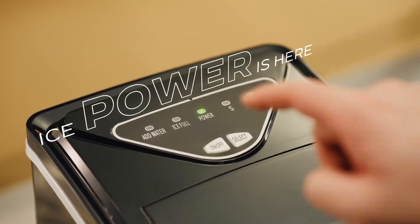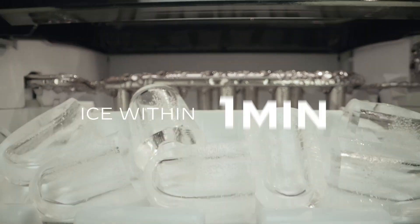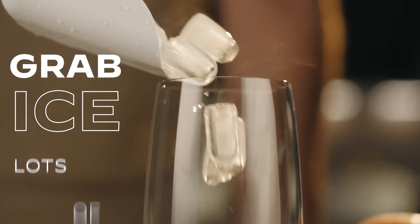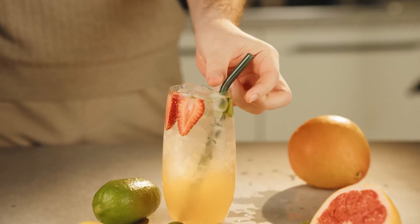An ice maker machine is a small appliance that produces ice by freezing water. It is a convenient and practical solution for households, restaurants, cafes, and other establishments that require a constant supply of ice.